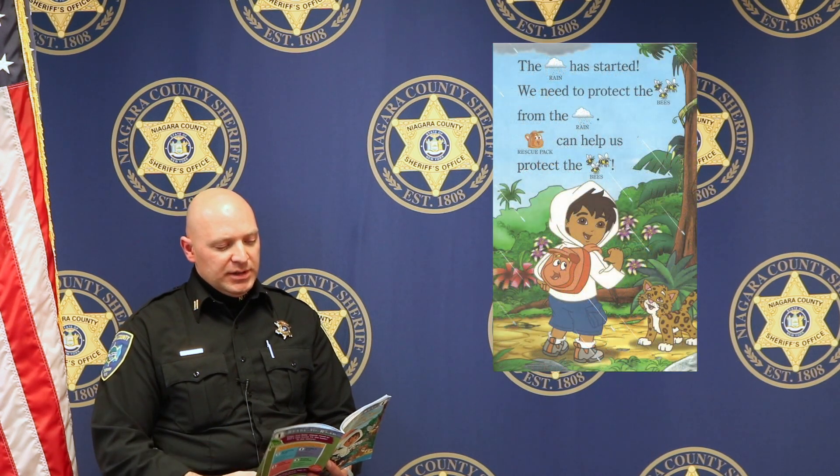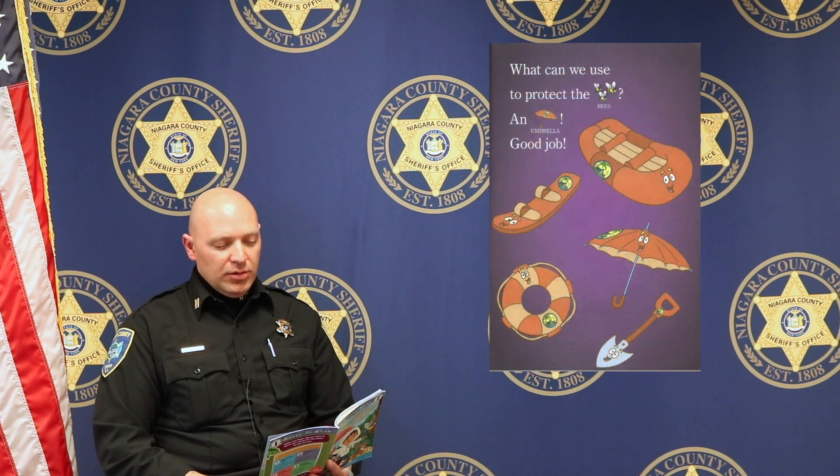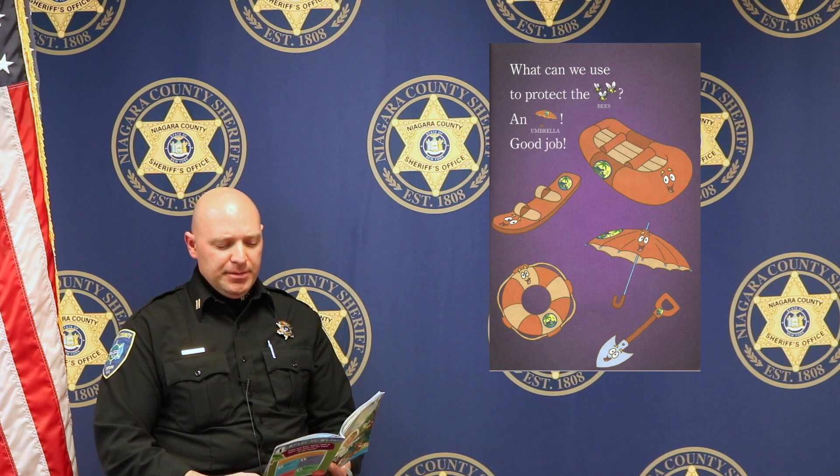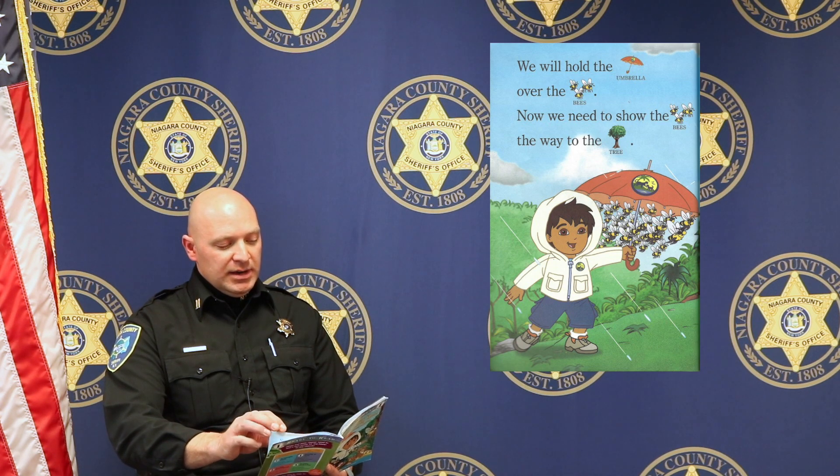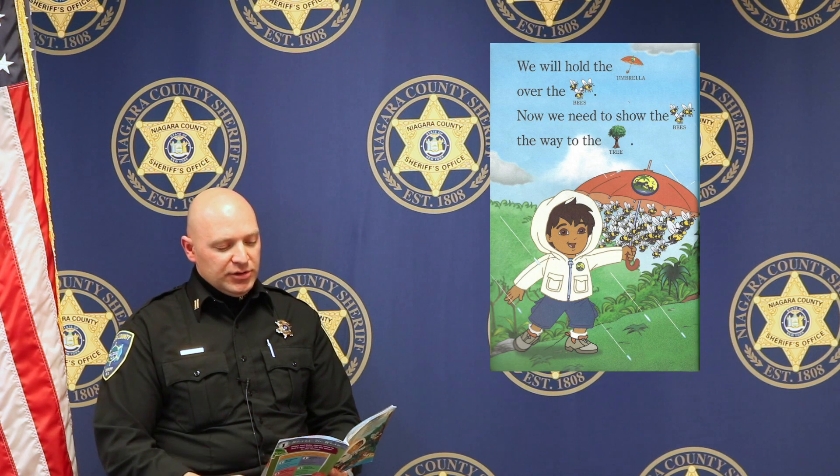The rain has started. We need to protect the bees from the rain. Rescue Pack can help us protect the bees. What can we use to protect the bees? An umbrella. Good job. We will hold the umbrella over the bees. Now we need to show the bees the way to the tree. Come on, bees. Follow us.